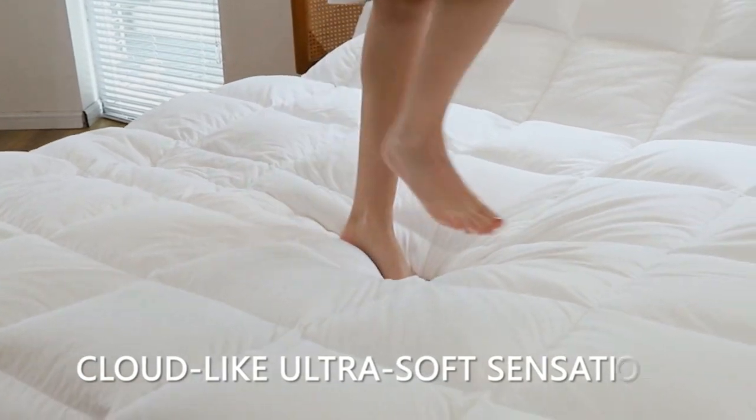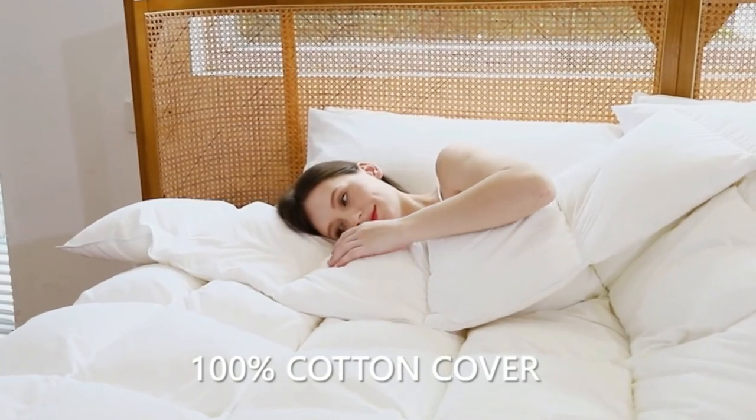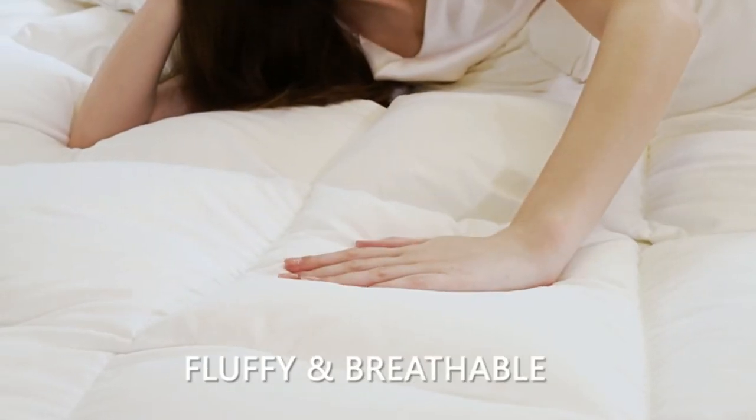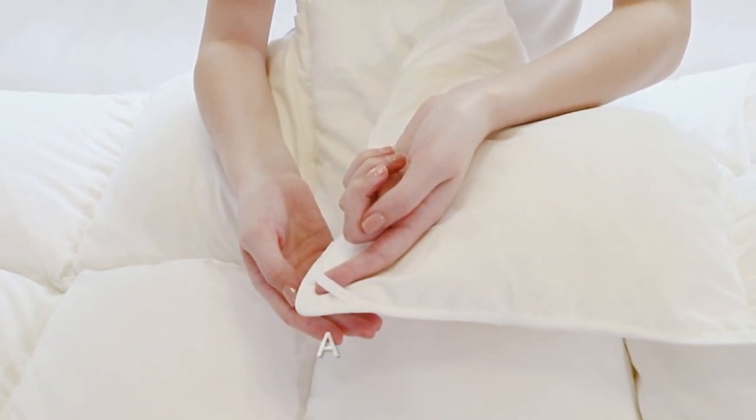Kosey Bay White Down Comforter is ultra soft, lightweight, and breathable, providing a cloud-like sleeping experience. Sized at 90 by 90 inches, this lightweight queen duvet insert offers cozy warmth for a restful night's sleep.